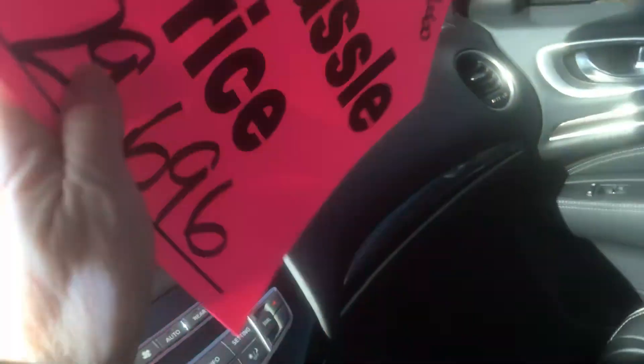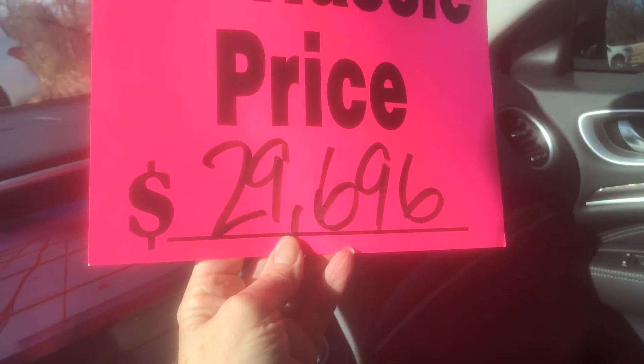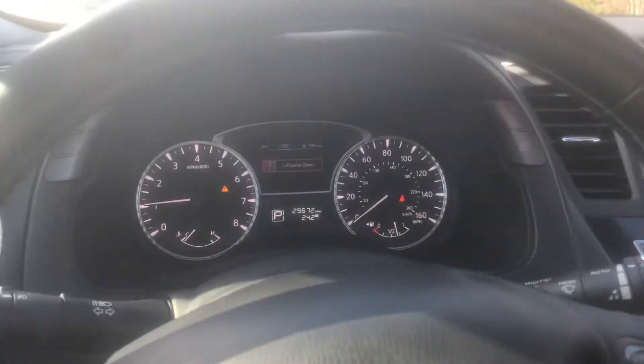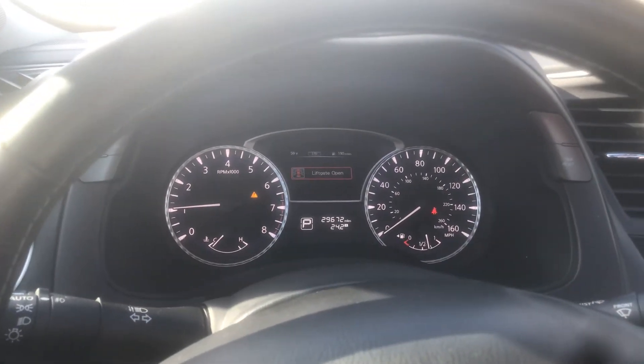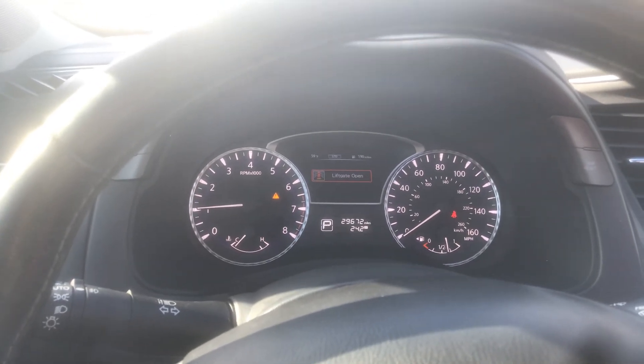This one we are offering at $29,696. If you have any questions at all, please give me a call at 918-810-3342. Thank you for watching.